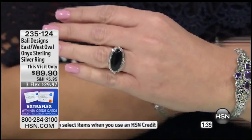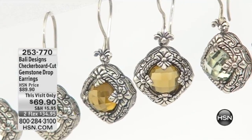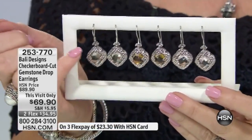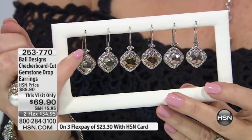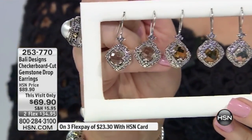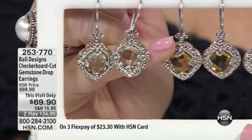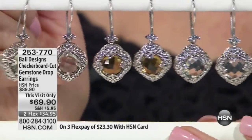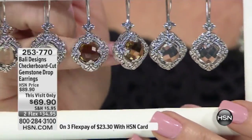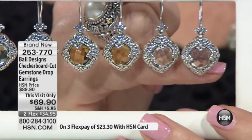Everything in Bali is made with love — beautiful, sculpted, handmade pieces. These earrings are a perfect example; there's an argument for getting every color. When you see the detail — every bead, every swirl, every flower, every dot of granulation is done by hand. It's actually carved out of wax before it becomes silver, so it's a wonderful process. They take their time; there's no rushing, no pressure.